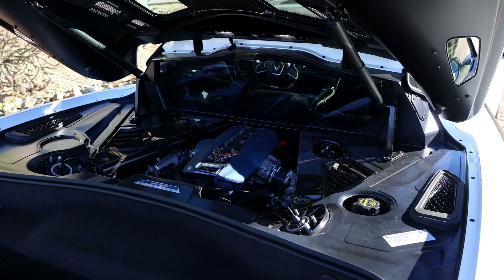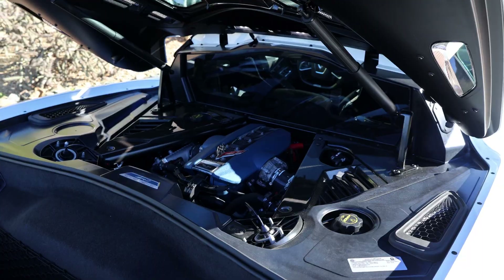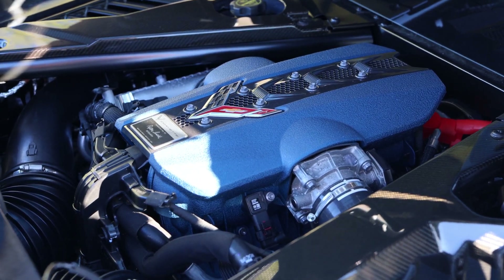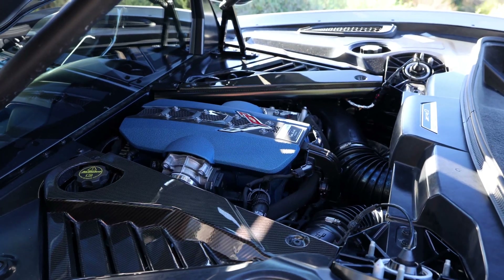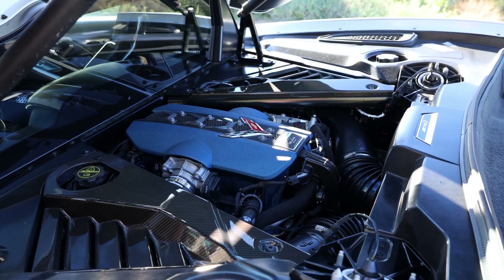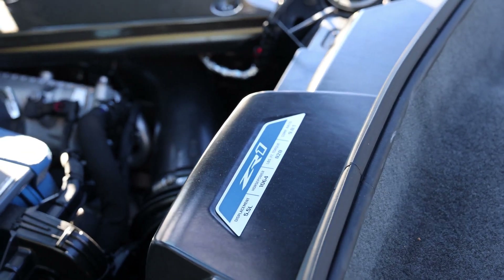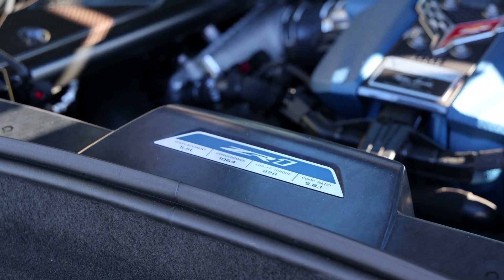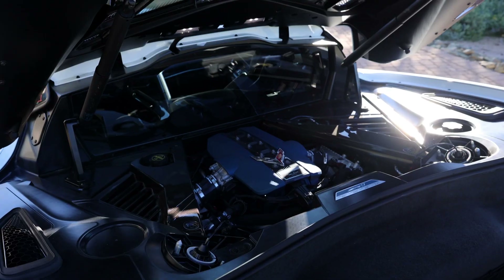That includes the fitment of the largest turbos ever fitted to a passenger road car. They are 76 millimeters in diameter, and they are mounted inside of the exhaust manifold, which is some incredibly cool engineering to make everything fit in what is a relatively compact package here in the middle of the ZR1. This engine is a twin-turbocharged 5.5-liter V8, rated by Chevy for 1,064 horsepower and 828 pound-feet of torque. They actually have a plaque visible through the windows in the top that shows you that information, including your compression ratio.